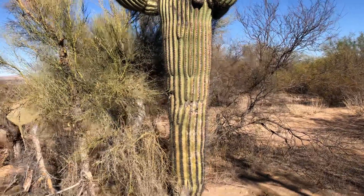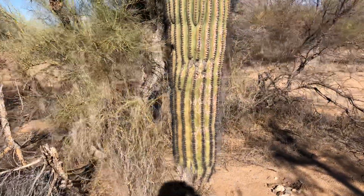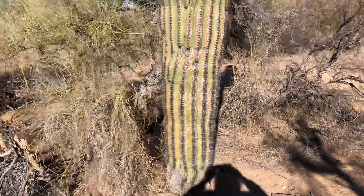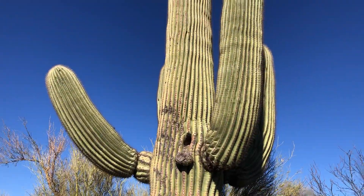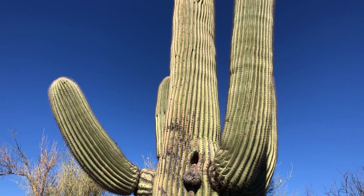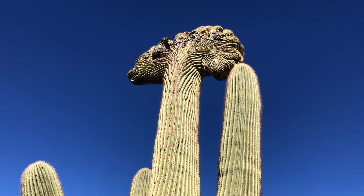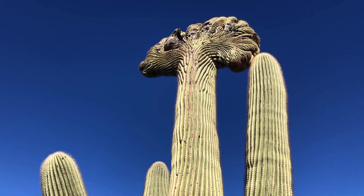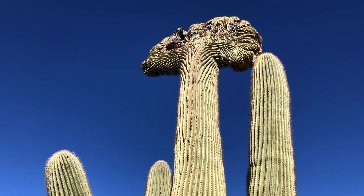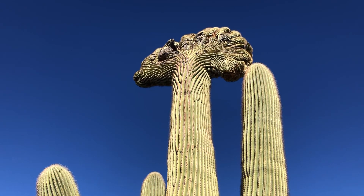This is today's Saguaro of the Day. And with these crested ones, I really don't like sharing the location, and it should be obvious why. That blue sky and those green arms — isn't that amazing? That's so beautiful.